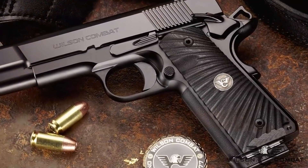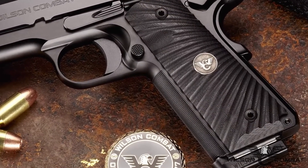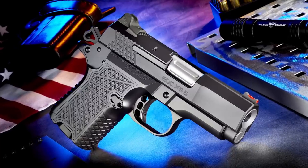Whether for everyday carry or professional use, the Wilson Combat Ultralight Carry Commander delivers reliability, accuracy, and unmatched comfort. The Ultralight Carry Commander's reduced dimensions, enhanced grip texture, low-profile sights, and lightweight design ensure easy concealment without compromising performance.